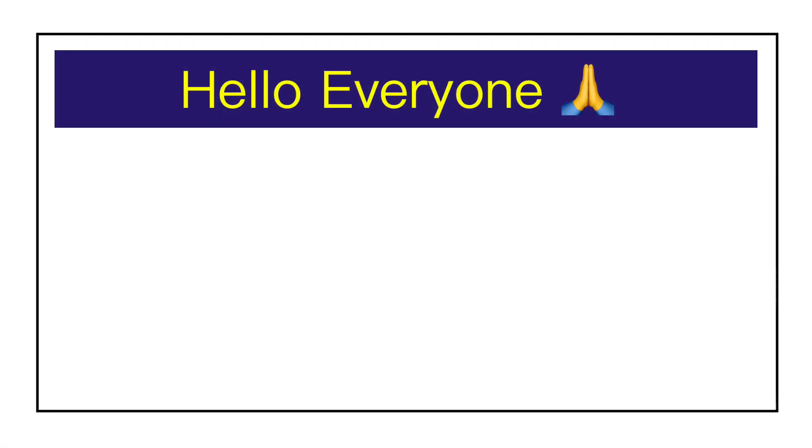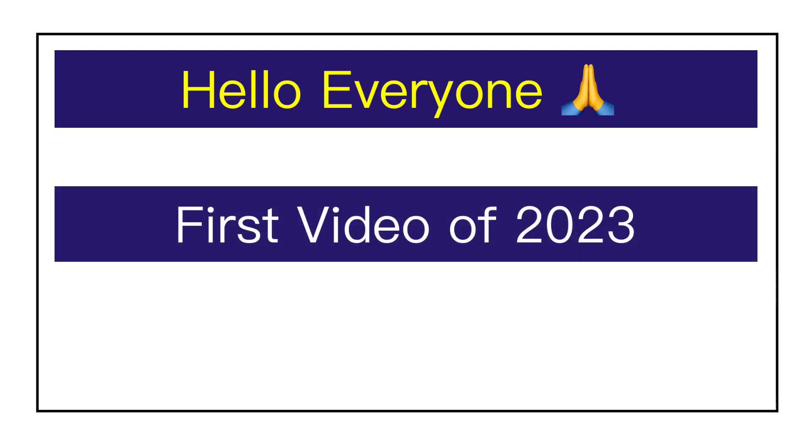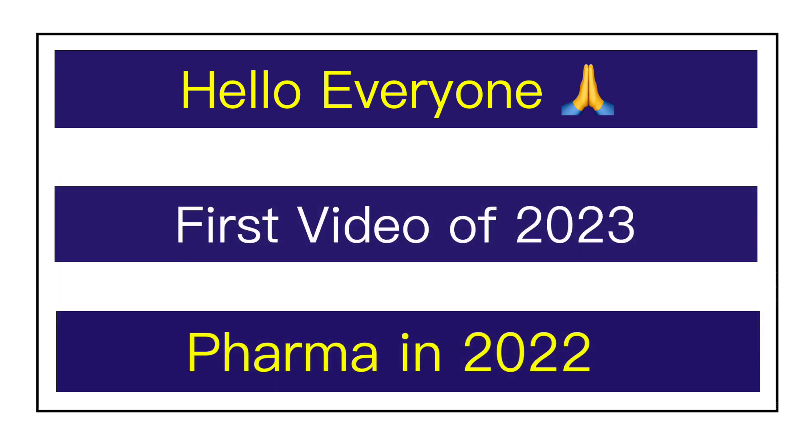Hello everyone, welcome back to yet another learning video. This is the first video of the Pharma Pill channel in 2023. Before starting the journey of learning in 2023, we have decided to take a look at pharma in 2022 — specifically the top GMP updates of 2022. In the next 10 minutes, we will learn about the top GMP updates that all pharma professionals working in regulatory plants should be aware of.